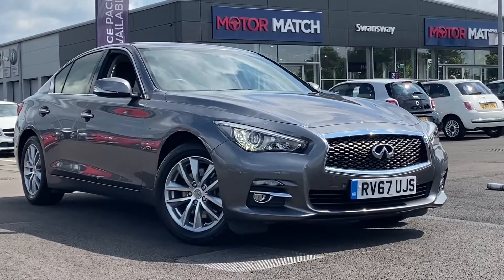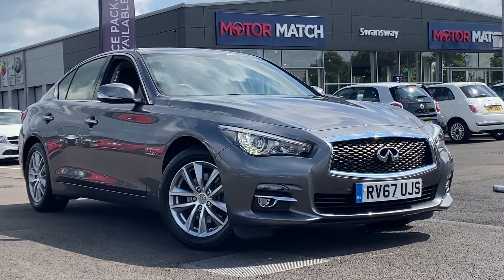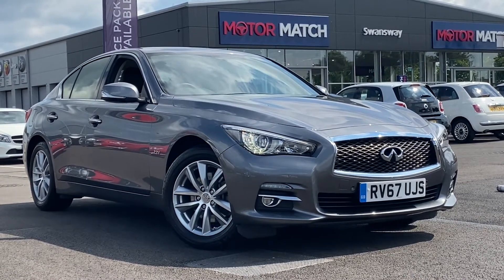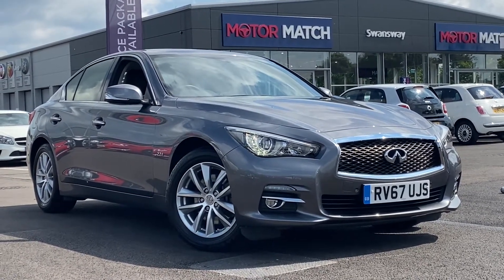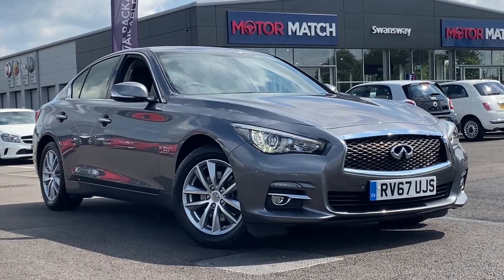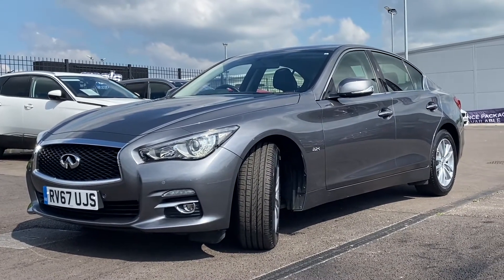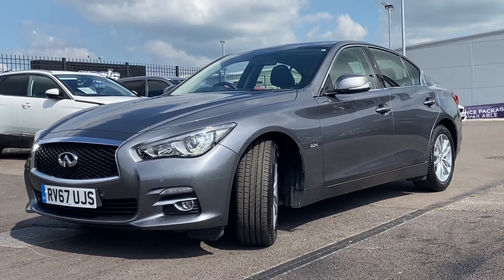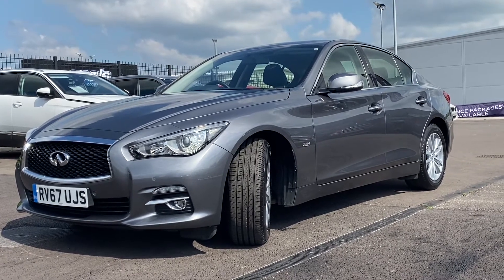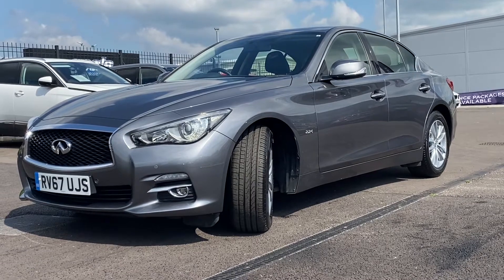Hi, my name is Billy from Motor Match Chester. Today I'm going to be showing you around this fantastic 2017 Infinity Q50 — it's the 2.2 litre diesel automatic in grey with only one previous owner and 21k miles. That 2.2 litre diesel engine produces 170 brake horsepower as well as 60 miles per gallon, giving this car the perfect blend between economy and power.